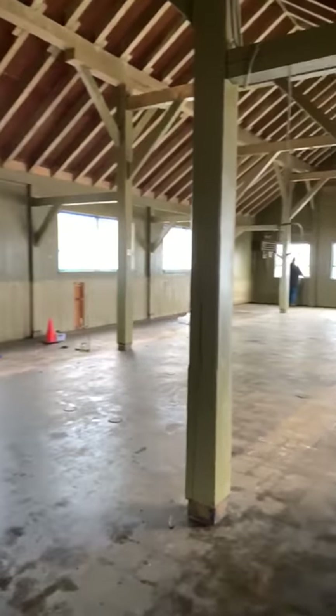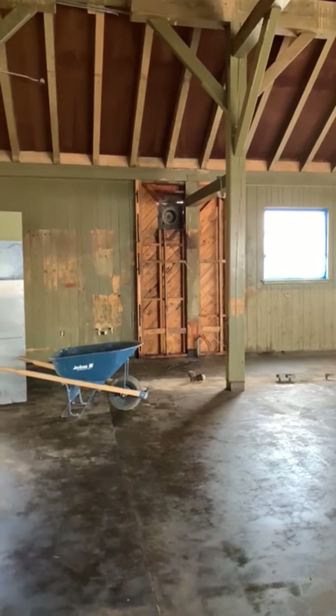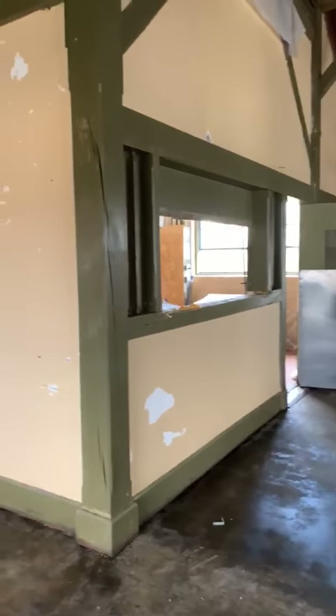Beautiful architecture — the timber frame. You can see where the old grill hood, which is out being restored, used to hang and will hang again before long, as we pan past the kitchen.